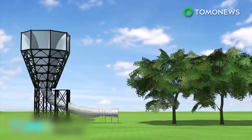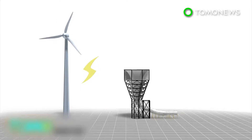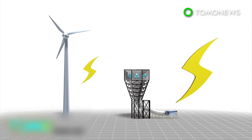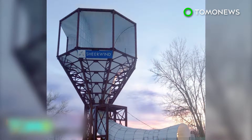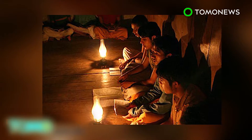Any residual wind will be returned to the environment. Unlike conventional turbines, Invelox keeps its generators on the ground rather than on top, which allows it to produce 600% more power. With its capabilities, the powerful device can be used not just commercially, but also in developing nations and in areas where electricity is not readily accessible.